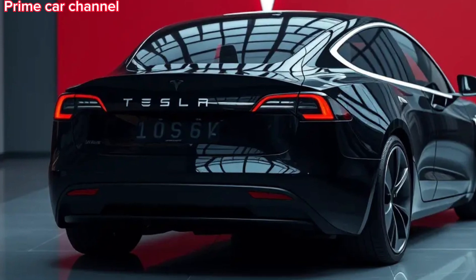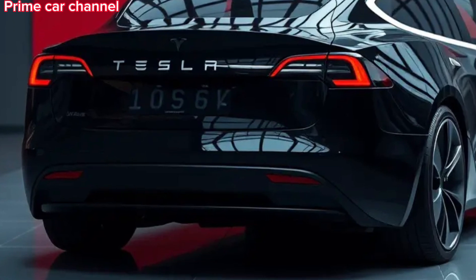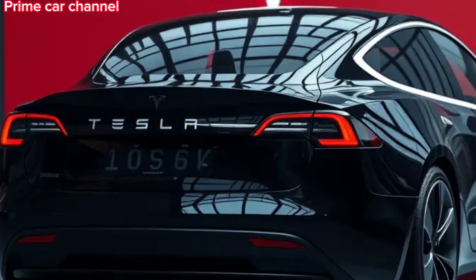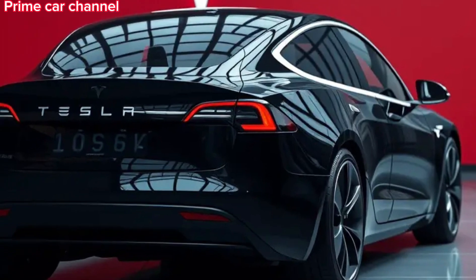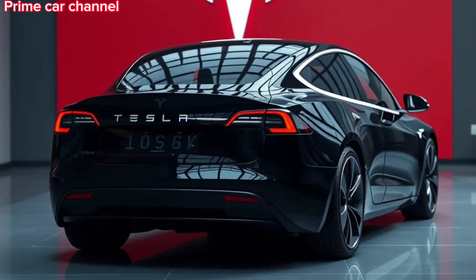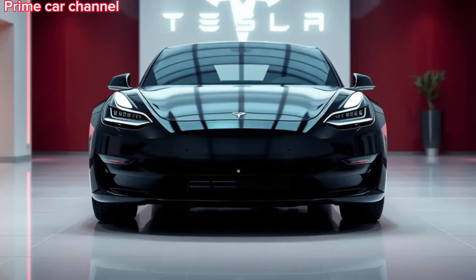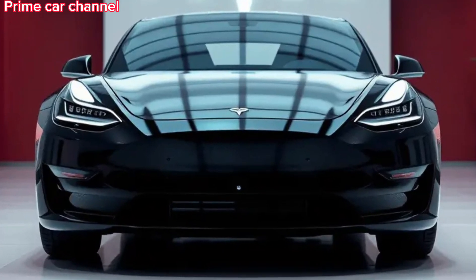One of the standout features of the 2025 Tesla Cybertruck is its range. The entry-level model offers a range of around 250 miles on a full charge, while the higher-end models can reach up to 500 miles. With Tesla's extensive Supercharger network, long road trips become much easier. And since it's fully electric, you'll also be reducing your carbon footprint with every mile.